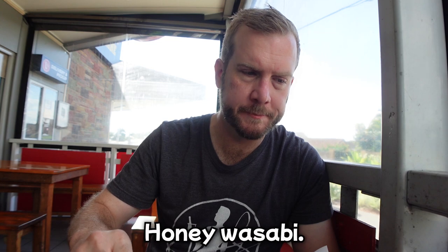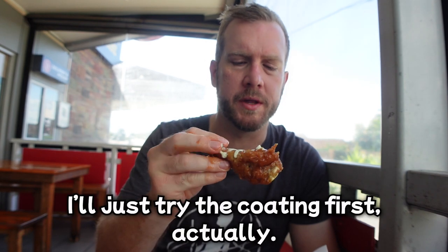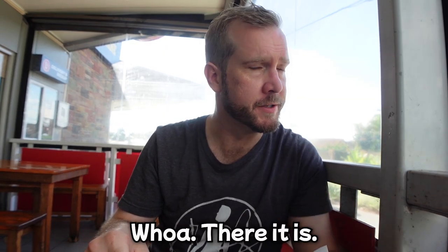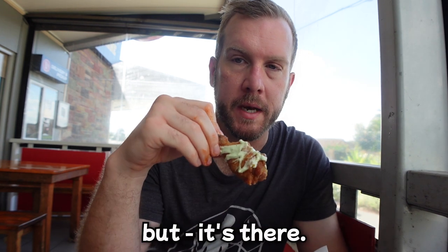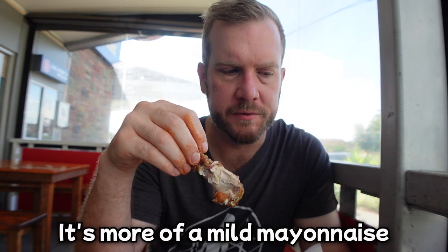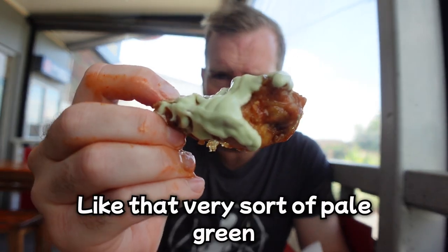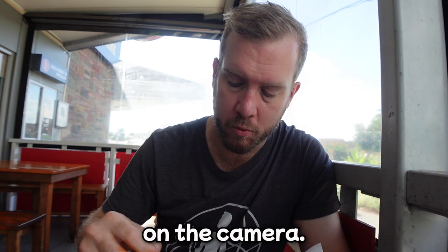Next was the honey wasabi. There's some sort of wasabi coating — you can taste a subtle wasabi kick. Actually not very strong, but it's there. It's more of a mild mayonnaise with a little bit of wasabi — you can see that very pale green wasabi tint. You can taste it. These are juicy wings — I think I'm getting juice on the camera.